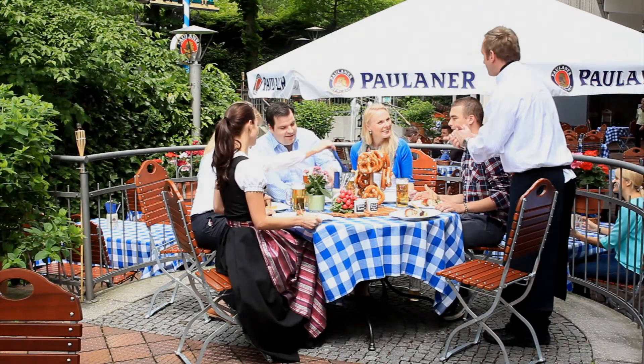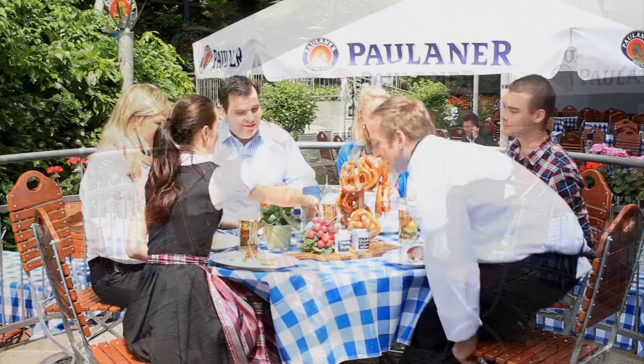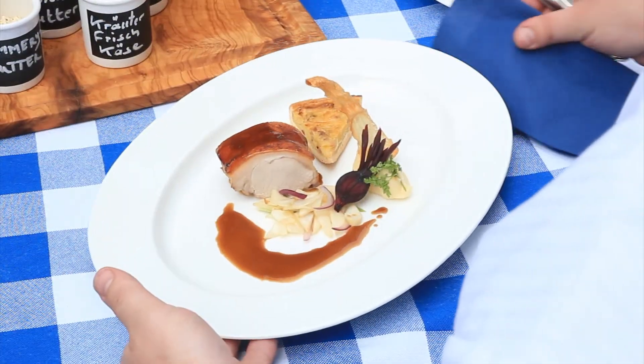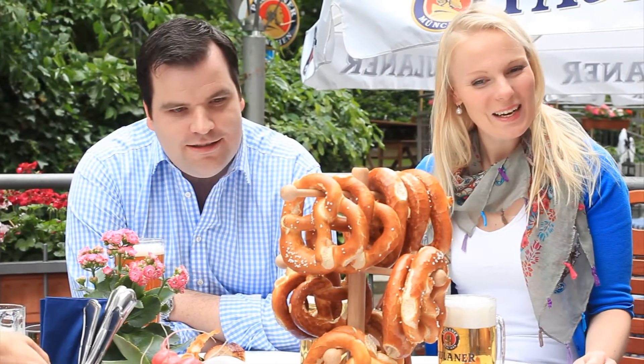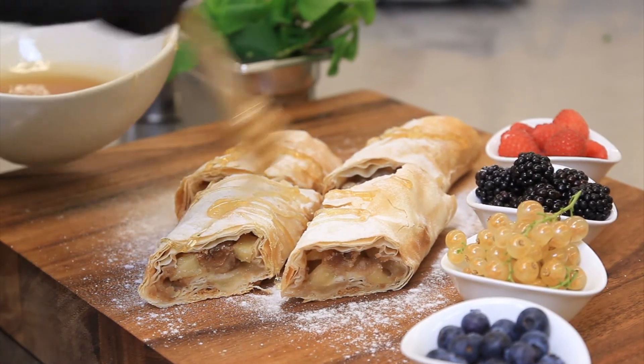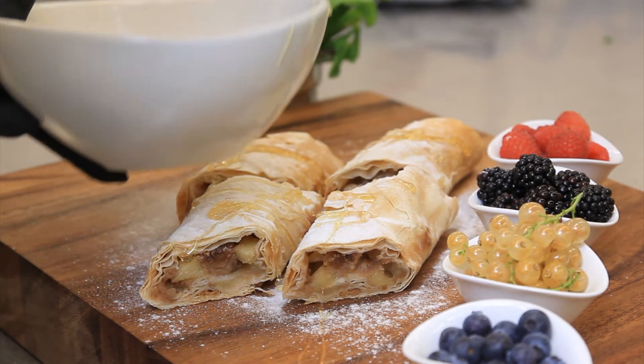In our Pallana restaurant beer garden, our guests expect typical Bavarian cuisine but with a modern touch. We serve crossover pork dishes, crossover salads, and of course our most important superfood dessert: our apple strudel served with the honey sabayon.